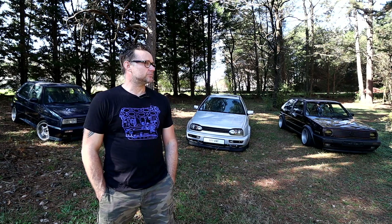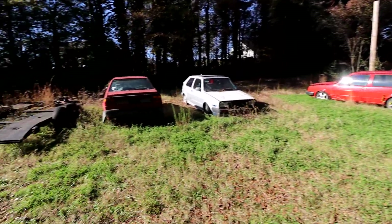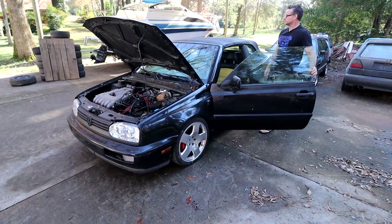I have probably 17 cars total. There's maybe three here that aren't mine, but the 17 is what I have. There's 20 here total.